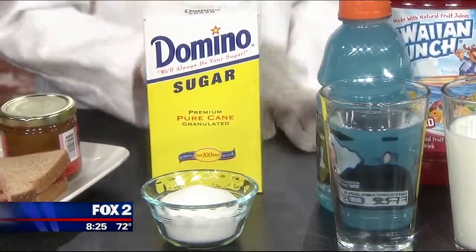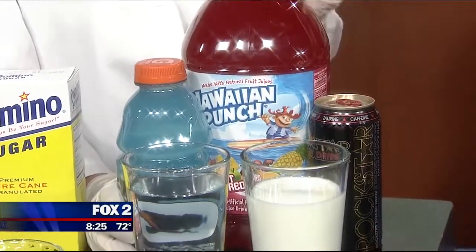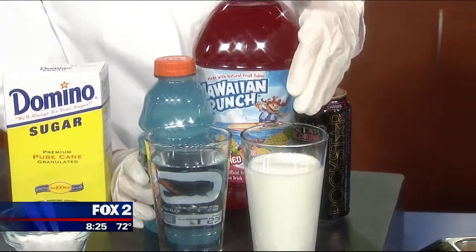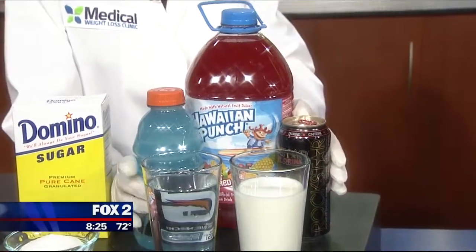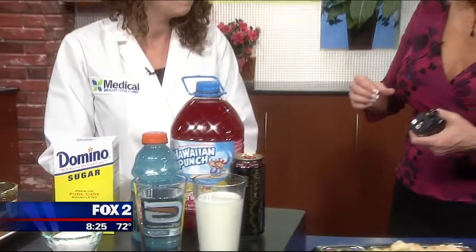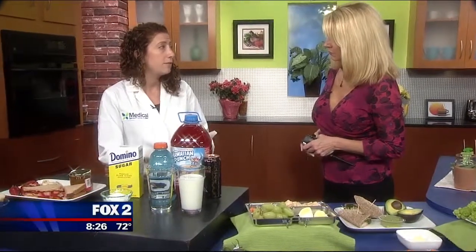One really easy place to cut out sugar is going to be with your drink. It's just a better idea to stick with water and milk — unsweetened milk. You get most of your sugars in sweetened milks, fruit juices, sodas, and sports drinks. What you'll find is that you have vanilla milks or chocolate milks — you want to do your best to avoid those and just stick with plain milk.